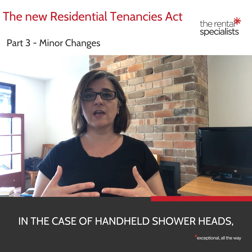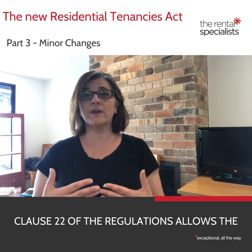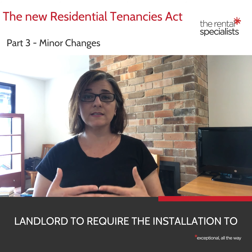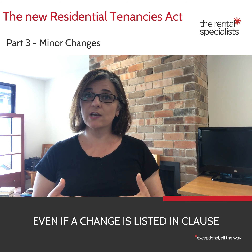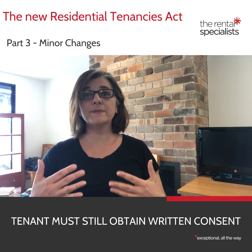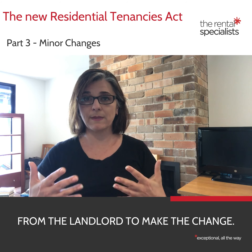In the case of handheld shower heads, lever style taps, phone lines and internet services, Clause 22 of the regulations allows the landlord to require the installation to be carried out by a suitably qualified person. Even if a change is listed in Clause 22 of the regulations, the tenant must still obtain written consent from the landlord to make the change.